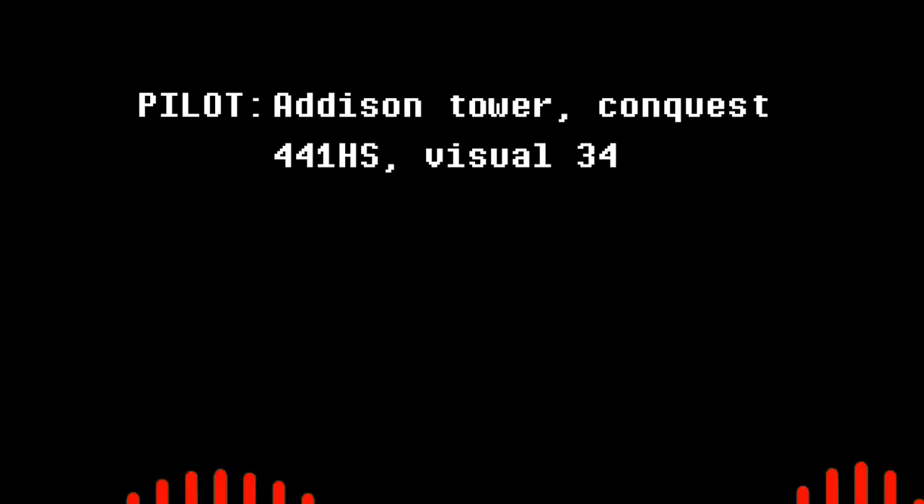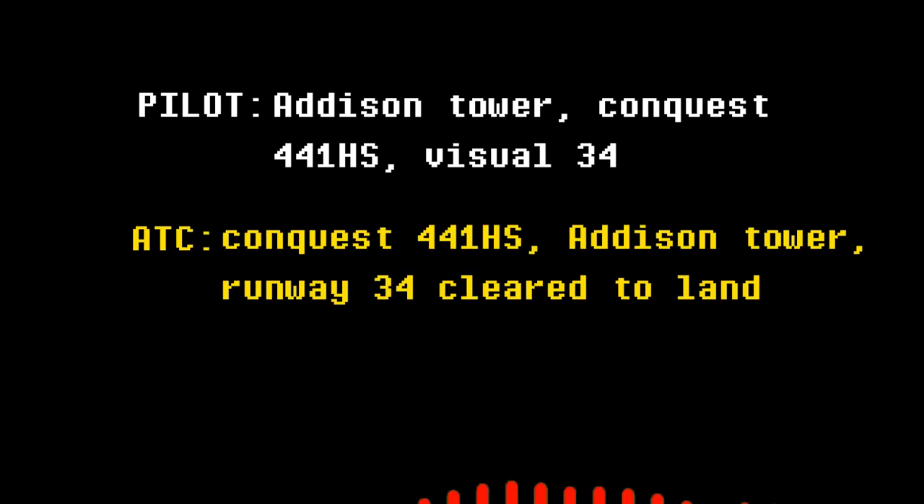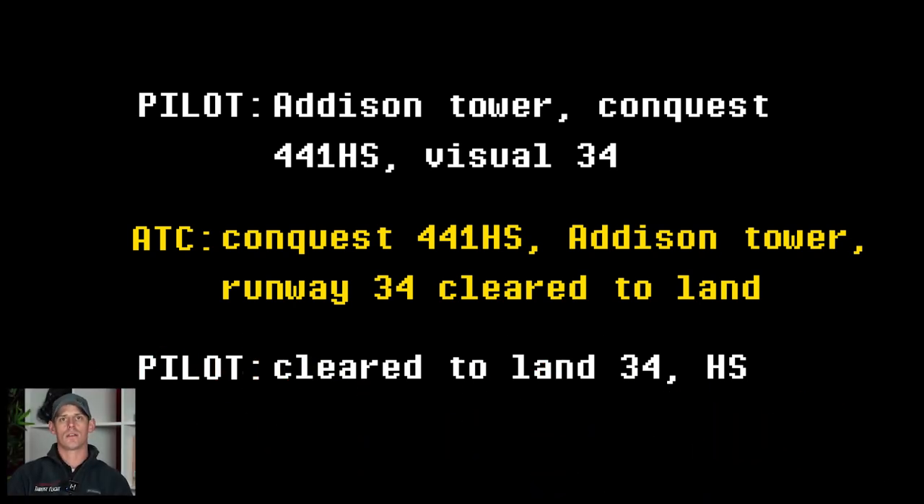Addison Tower, Conquest 4-4-1 Hotel Sierra, visual 3-4. Conquest 4-4-1 Hotel Sierra, Addison Tower, runway 3-4, clear to land. Clear to land 3-4, Hotel Sierra. There was a pilot coming in to land at Addison, and they were letting tower know that they could do a visual approach to the runway rather than an instrument approach. Tower immediately cleared them to land.